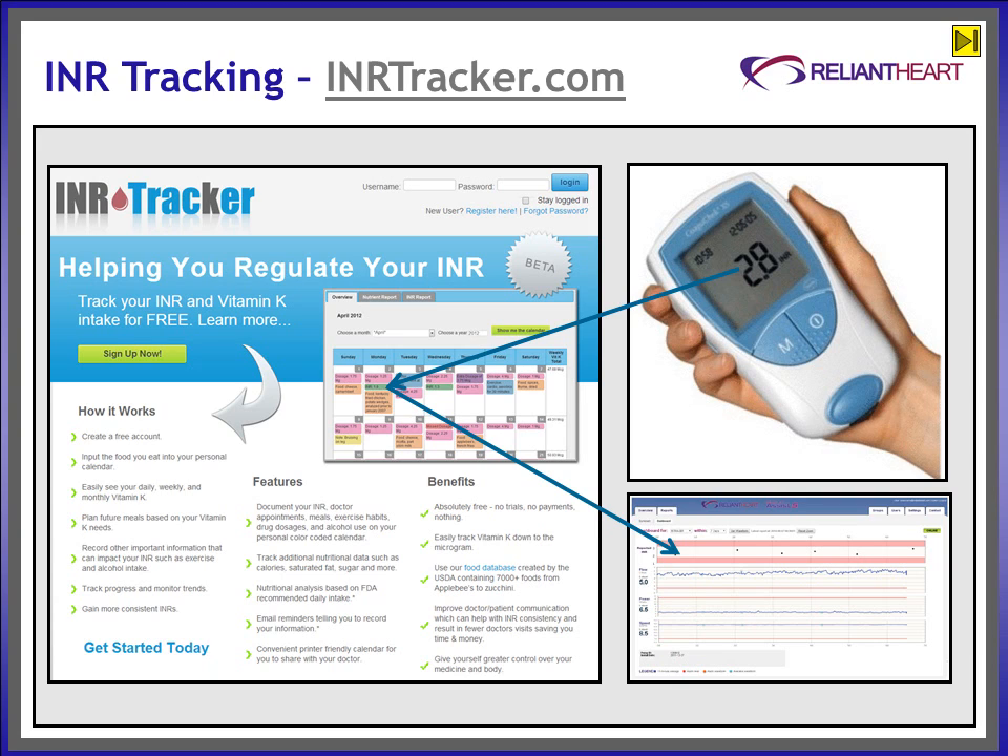The patient then enters the INR reading into INRtracker.com. INR Tracker also provides patient-friendly guidance on vitamin K-rich foods to help patients better manage their diet to produce consistent INR readings.